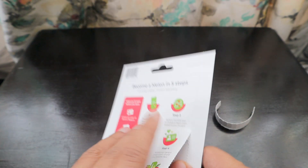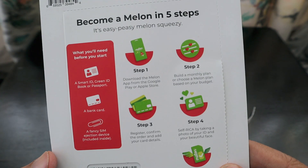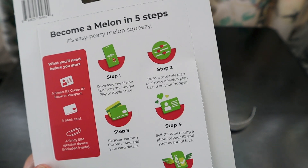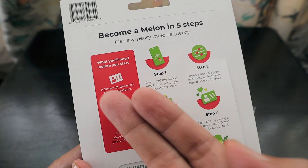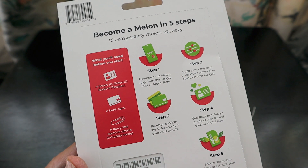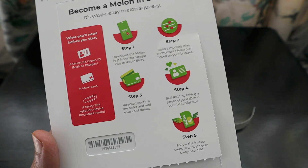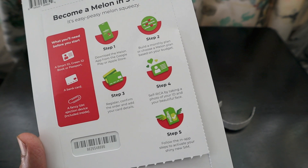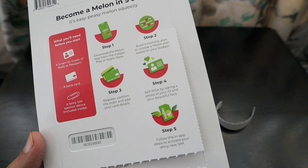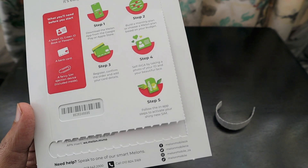Let's unbox the SIM pack while the app downloads. They describe joining as 'Easy Peasy Melon Squeezy' in five steps: you'll need a smart card, green card, or passport, plus a bank card and a SIM ejection tool included inside. Then download the Melon app, build a monthly plan or choose a preset Melon plan based on your budget, then register and confirm your order and card details.